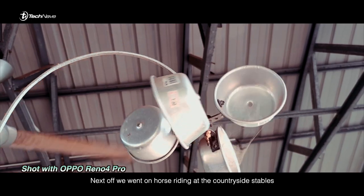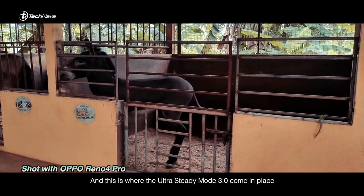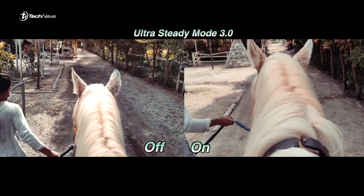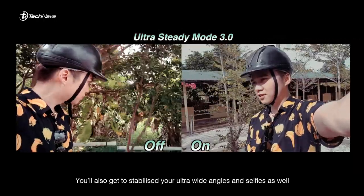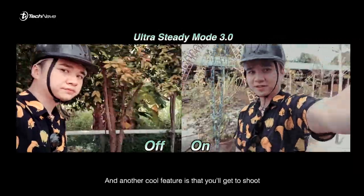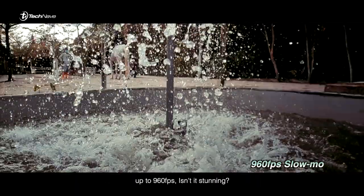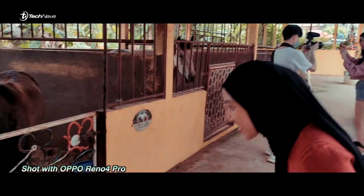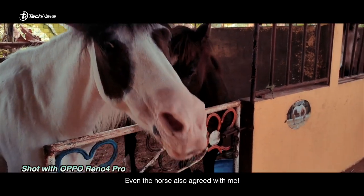Next, we went on horse riding at the countryside stables, and this is where the ultra steady mode 3.0 comes into play. You also get to stabilize your ultra wide angles and selfies as well. Another cool feature is that you get to shoot up to 960fps. Isn't it stunning? Even the horse agreed with me.